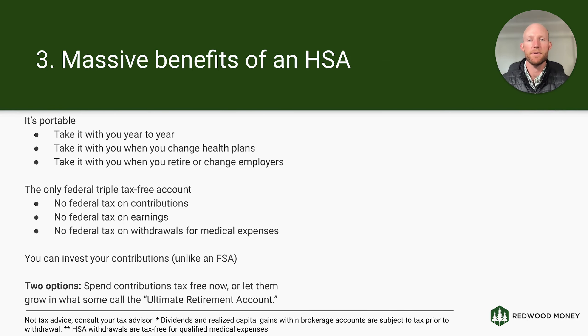The third thing many employees miss is the massive benefits of these accounts. First, they're portable — unlike a flexible spending account where balances are use-it-or-lose-it, with an HSA the money stays with you year to year, more like a 401k. You can take it with you when you change health plans, leave your employer, or retire. The next benefit is super important for your broader financial plan: this is the only federal triple tax-free account. There's no federal tax when you put money in, when you earn money in the account, or when you take it out for qualified medical expenses.